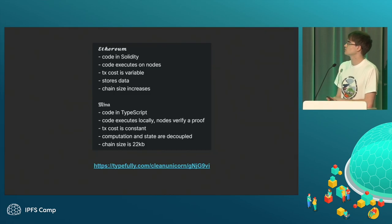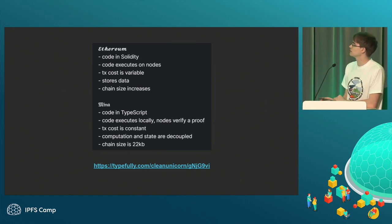We've actually also built another version of the app for Mina. Here's a quick comparison of the difference between Ethereum and Mina.